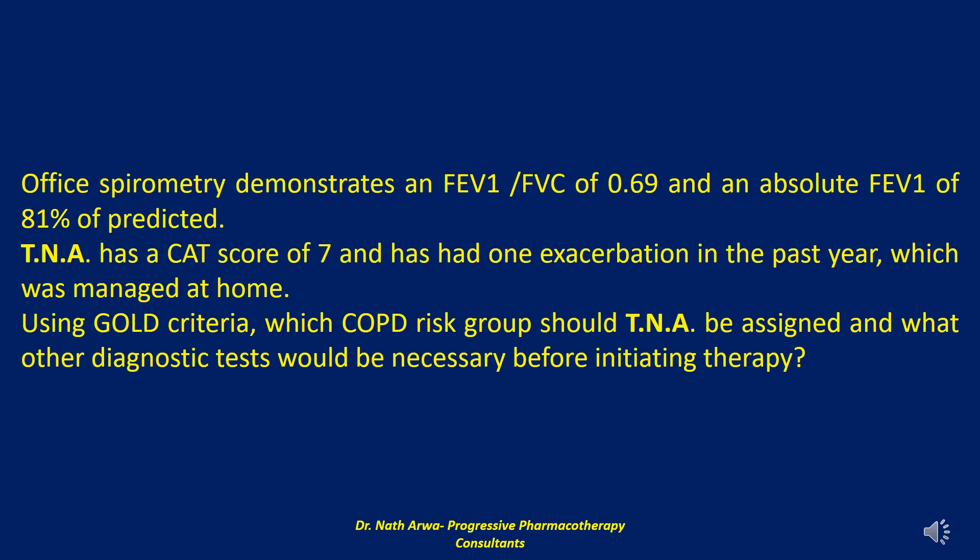Based on Global Initiative for Obstructive Lung Disease (GOLD) guidelines, this patient has clinical features most consistent with Group A. A CXR study is often performed to exclude other respiratory diagnoses contributing to the patient's symptoms. However, the abnormal spirometry is sufficient to make the diagnosis of chronic obstructive pulmonary disease and to initiate therapy.